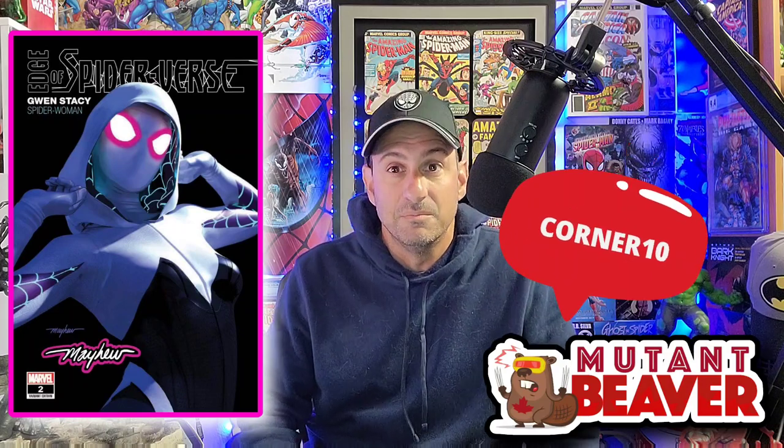But before we jump into this video, I just want to give a quick shout out to the sponsor of this video, which is MutantBeaverComics.com. They have over a thousand exclusive comic book covers in their shop. They provide worldwide shipping and the best packaging. And if you guys love what you see here on the screen when it comes to exclusive comic book covers, just go on to MutantBeaverComics.com and use my promo code CORNER10 and you can save 10% off your entire purchase, and in future purchases as well. I'll leave the link in the description box below.